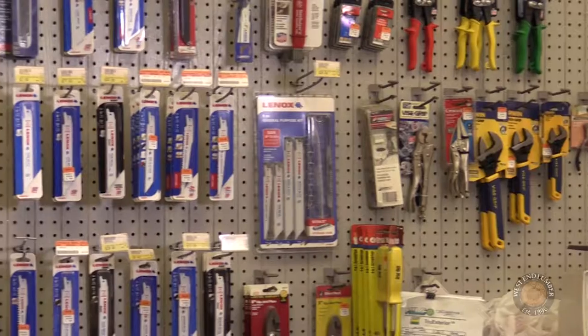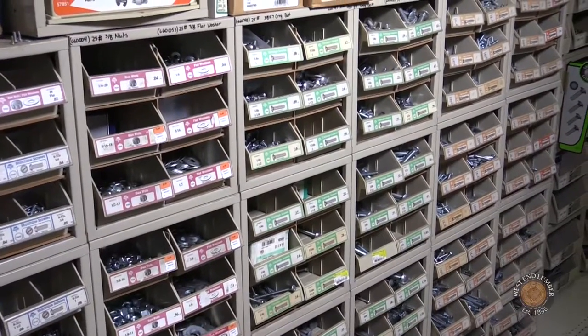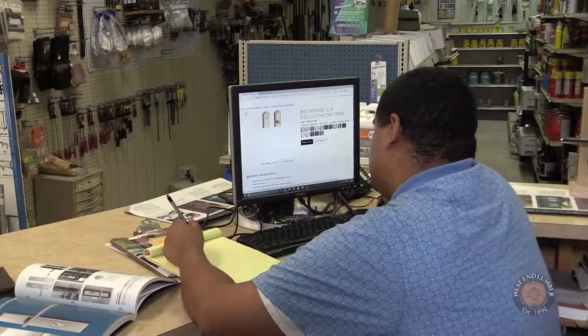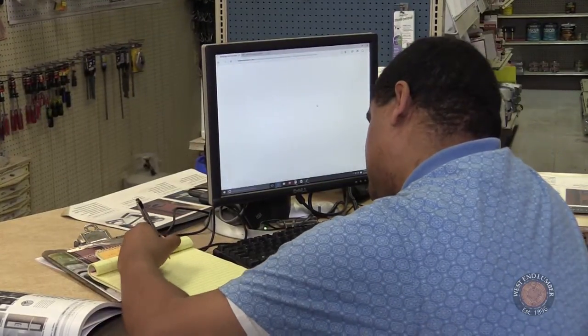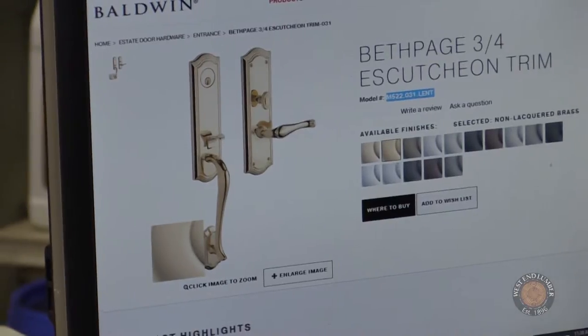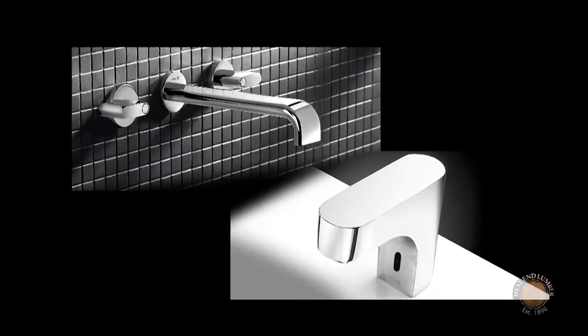In our hardware department, you can expect to find nearly anything you need. And if we don't have it, we can get it fast. We also work with top-quality custom and specialty hardware manufacturers, and can help with design and installation of specialty hardware, trim, and plumbing fixtures.